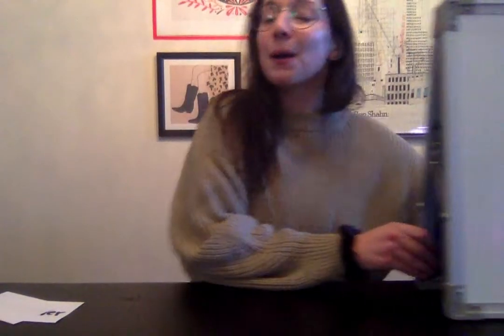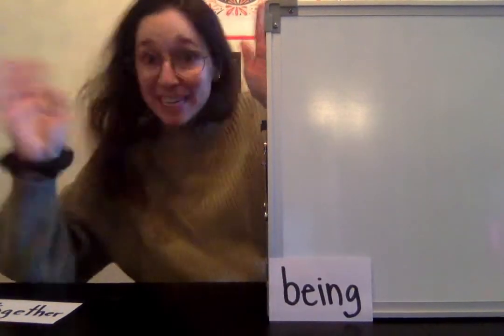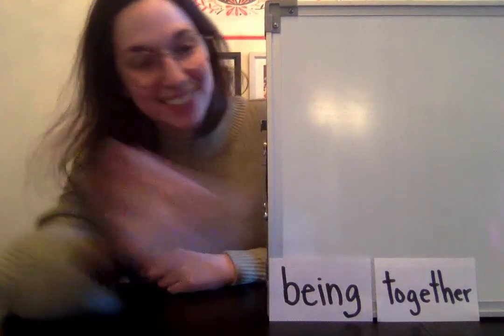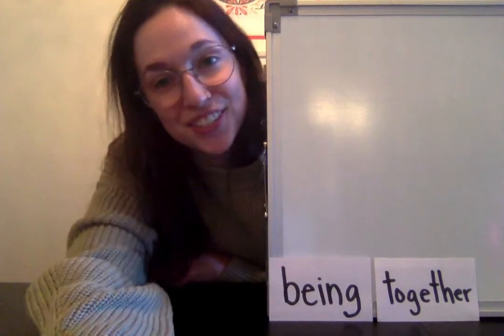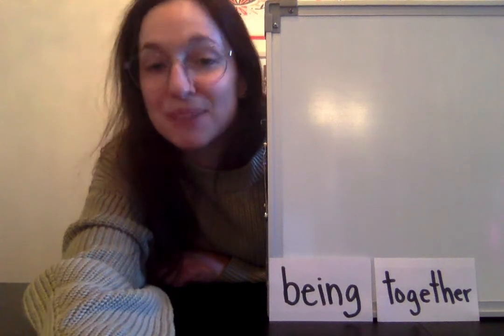Nice job, first graders! Those are our words for today. Now it is time to look at which words you are going to be using to write your sentences — oops, I dropped one. The first word you're going to use today for your sentences is 'being.' The next word is 'together.' You're going to write two sentences with the word 'being' and two sentences with the word 'together.' Cannot wait to see those pictures you're going to send your teachers. That is it for sight words today — awesome work, and I will see you all tomorrow. Bye everyone!